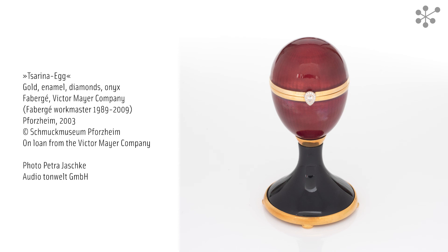One famous collector who shared this passion was Margrevin Caroline Louise of Baden. To hear more about her, press the question mark key.